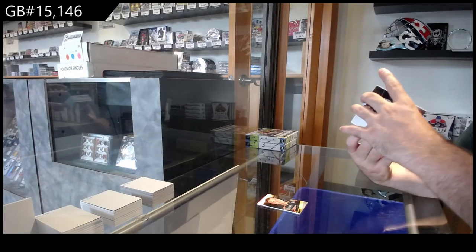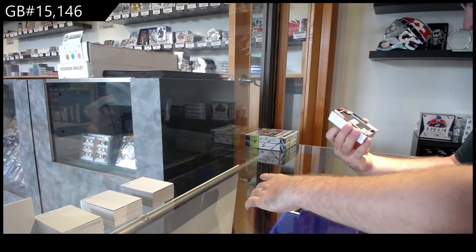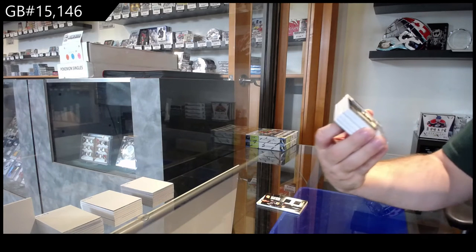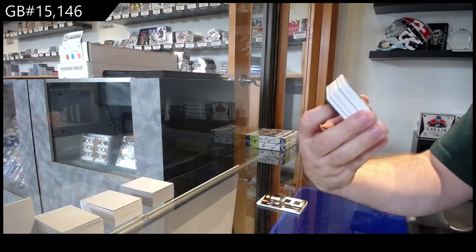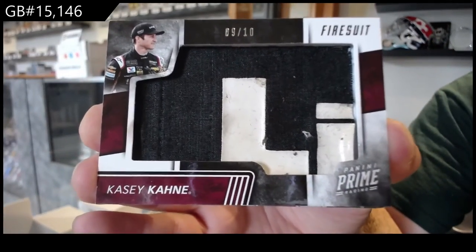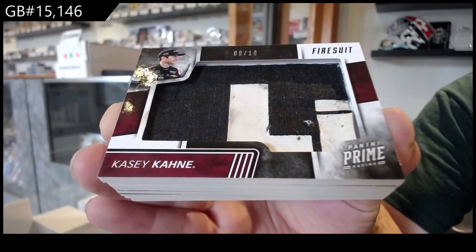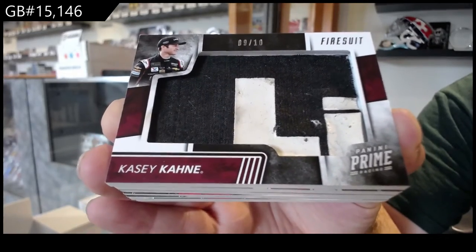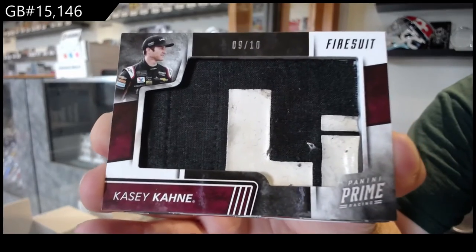Oh, that's sick. We've got number 9 of 10 firesuit of Casey Kane. 9 of 10. Casey Kane firesuit.